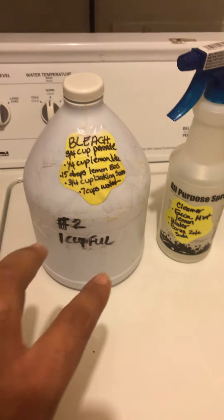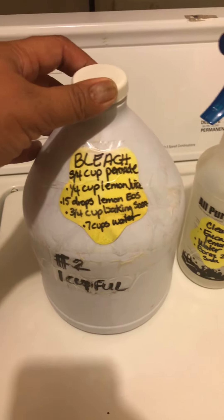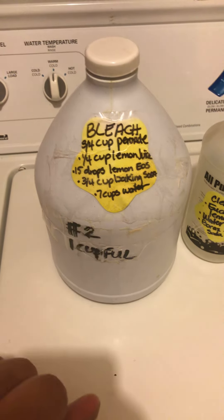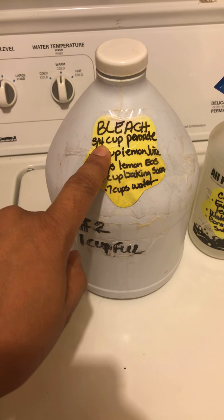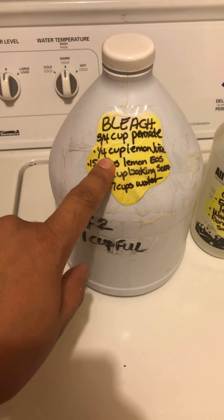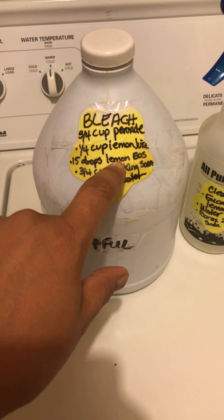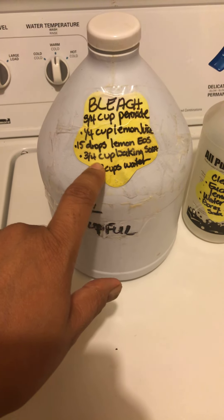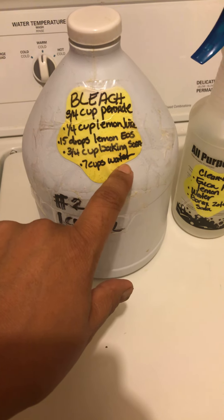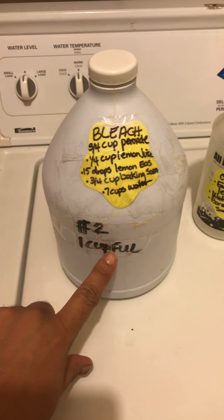Let me show you my bleach recipe — you can screenshot this. I use three-fourths cup of peroxide, one-fourth cup of lemon juice, 15 drops of lemon essential oil, three-fourths cup of baking soda, and seven cups of water. I put it all in here — just one cup full.